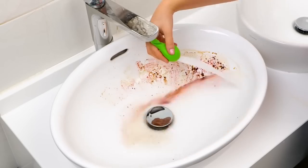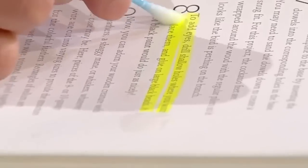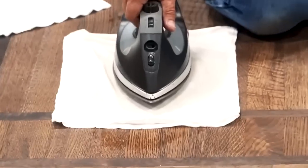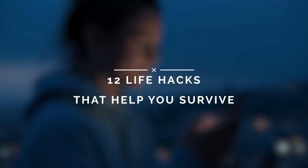Life hacks are intended to improve your life, and as per its real definition, it's a system or procedure taken on to deal with one's time and everyday exercises in a more effective manner. Today, we will tell you about 12 life hacks that will help you survive.